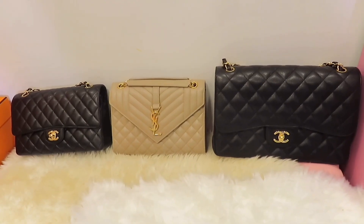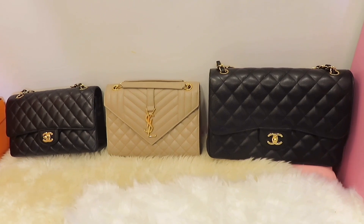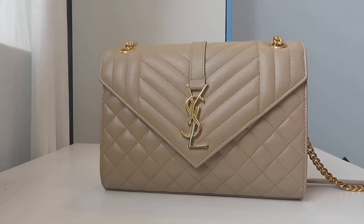I put all three bags together so you can see the size difference. The Chanel medium-large is very close to the YSL envelope in medium size. However, the Chanel jumbo is noticeably bigger than the YSL envelope bag.